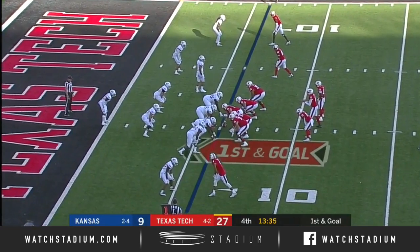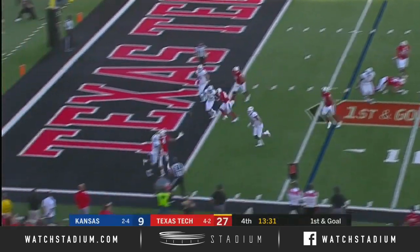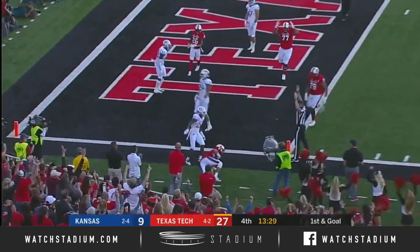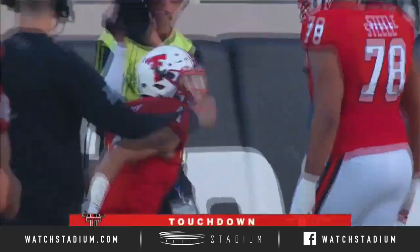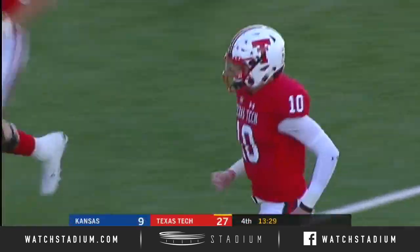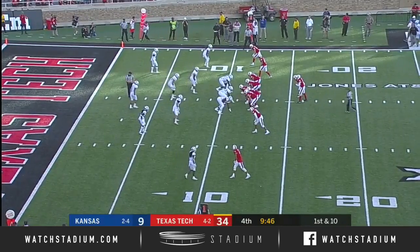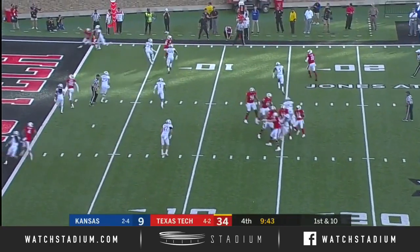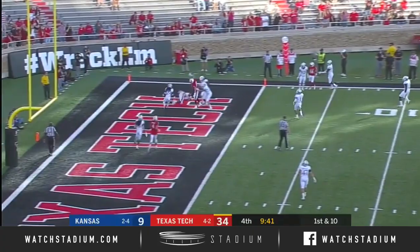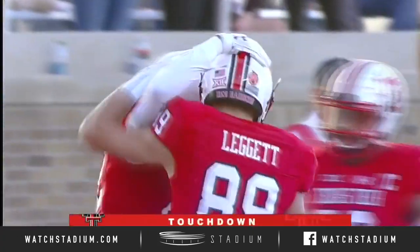Wesley's at the bottom of your screen, T.J. Vassel at the top. Bowman looking for Wesley, throws it up — caught it! One hand. Touchdown, Red Raiders. He said it earlier on Wesley's touchdown catch, but these guys using their size and their hands is unbelievable. Throw to the end zone. Touchdown, Texas Tech.